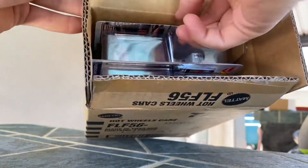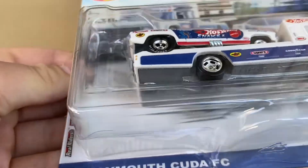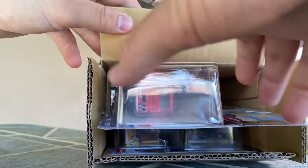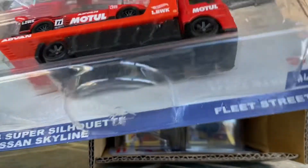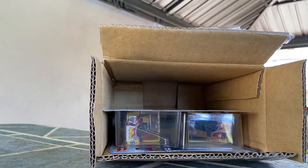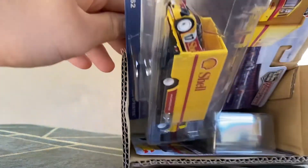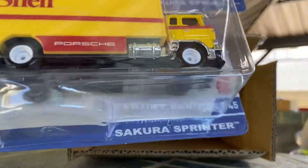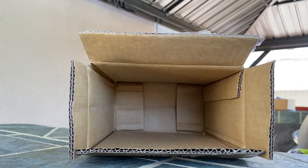First one out of the box — this is the '72 Plymouth Cuda FC with the Retro Rig Snake 2. Next one is the LB ER 31st/34 Super Silhouette Nissan Skyline with the Fleet Street — I think Fleet Street is a new hauler, I'd have to check. And then there are two of the Porsche 962 with the Sakura sticker, so I have two of those. I'm going to take thumbnail pictures and then come back to unbox them on camera.